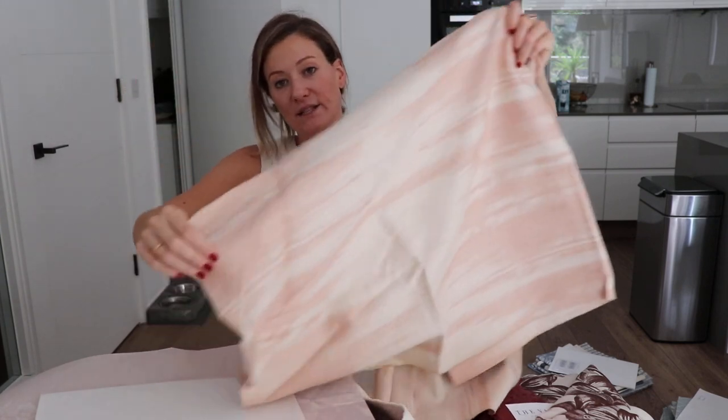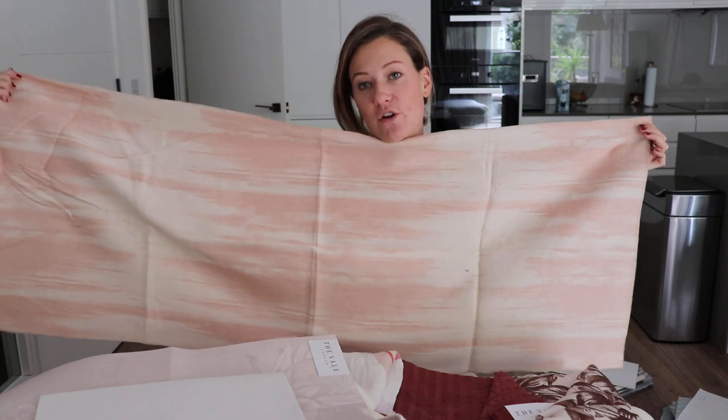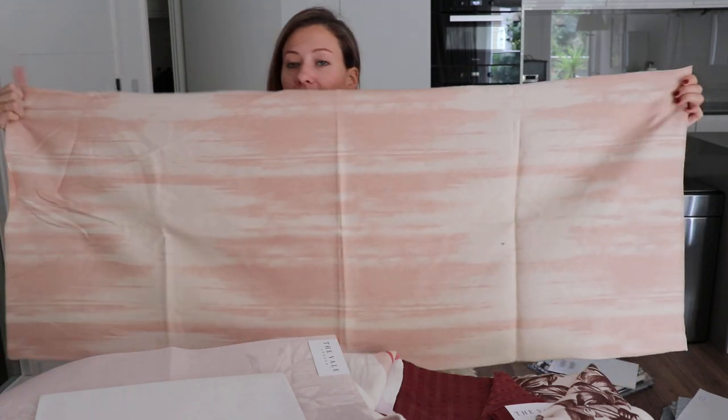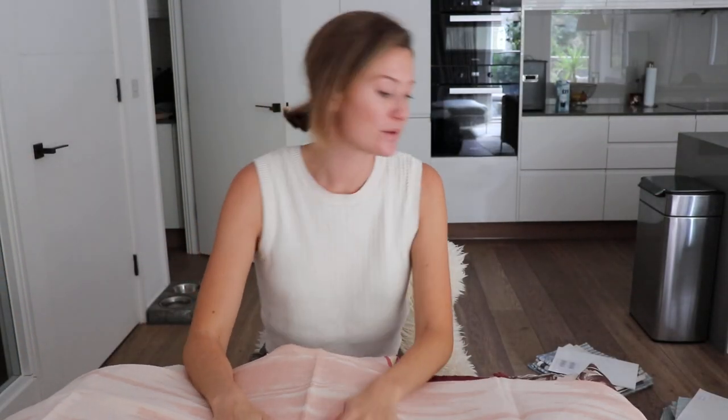This is called Painted Strié — this was originally a painting I did on canvas, an oil painting that I shipped to the mill to create into a cotton jacquard. You can see every brushstroke in the final piece. It's a beautiful natural soft fabric for upholstery.